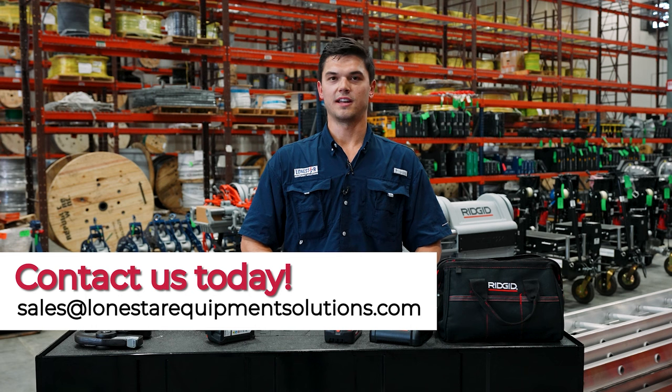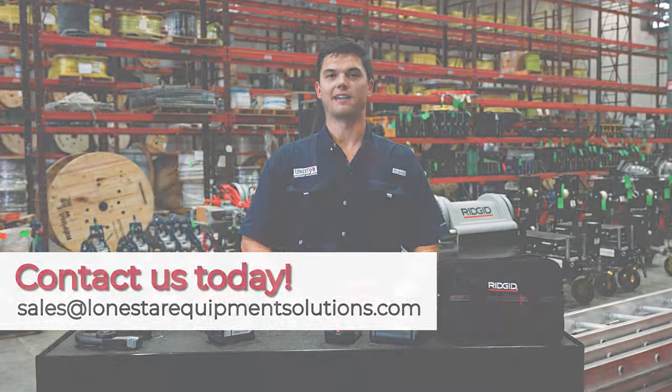If you're interested in buying or renting any of these tools, please contact our sales team at Lone Star.